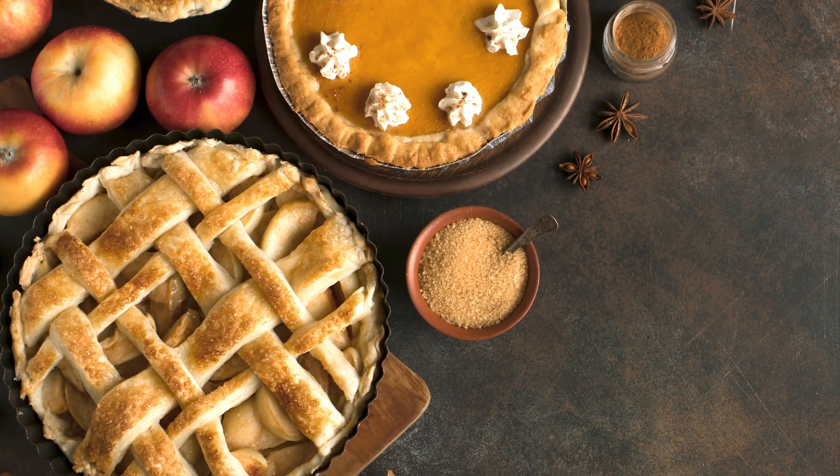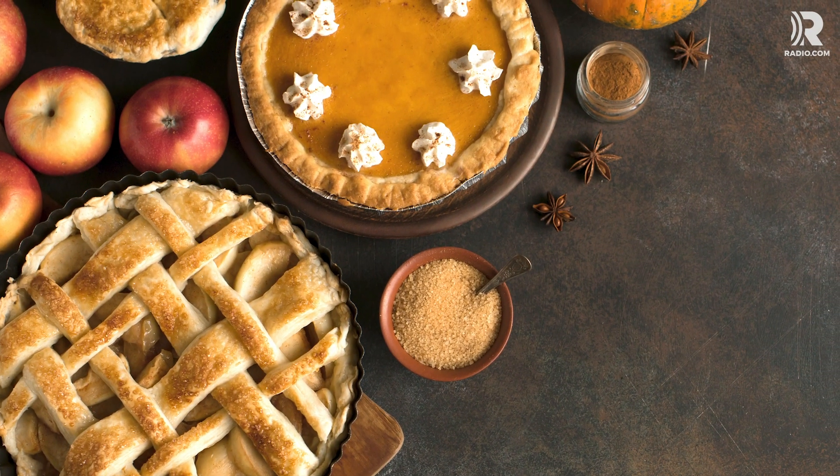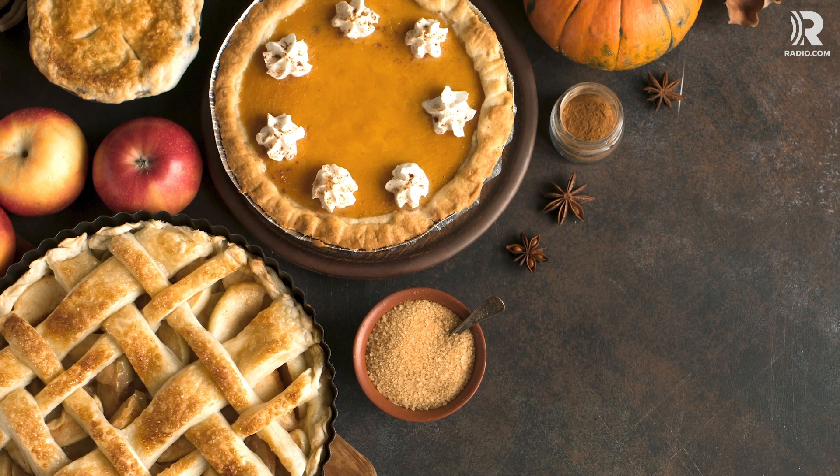Plus, there's always salad tomorrow. But for today, another slice sounds divine.